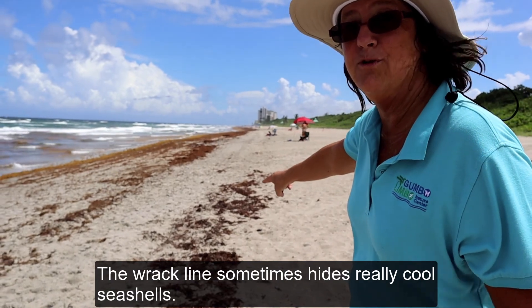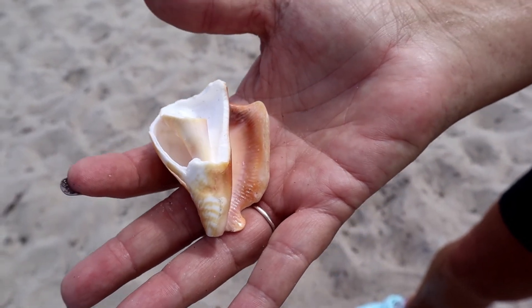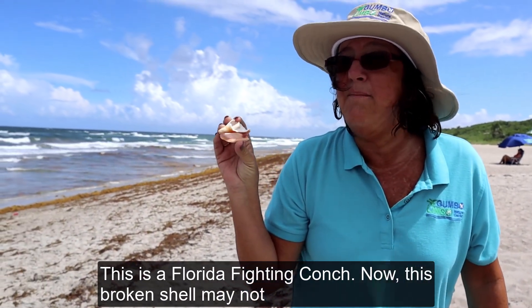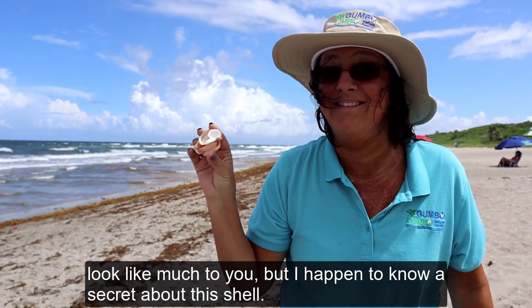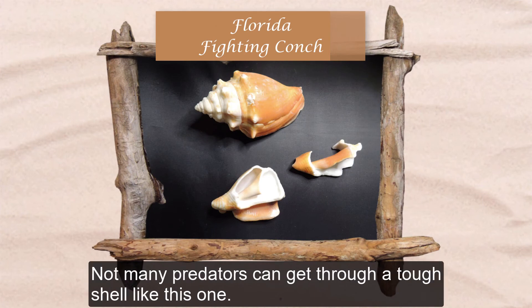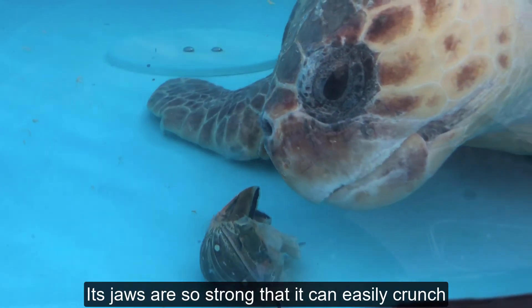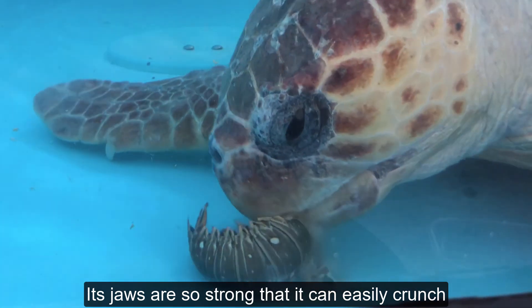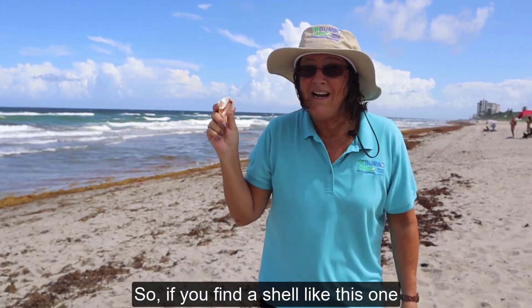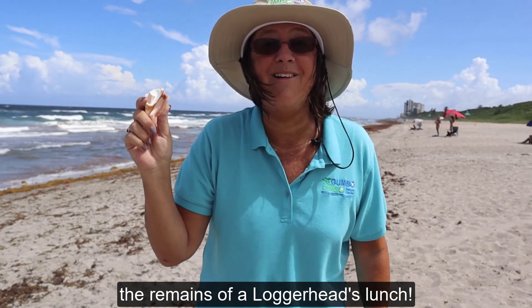The rack line sometimes hides really cool seashells. This is the Florida Fighting Conch. This broken shell may not look like much, but I happen to know a secret about it. The shell is made by a sea snail as its protective home. Not many predators can get through a tough shell like this one, but there is one that I know of — the loggerhead sea turtle. Its jaws are so strong that it can easily crunch through a conch shell to get to the snail inside. So if you find a shell like this one, you might just have found the remains of a loggerhead's lunch.